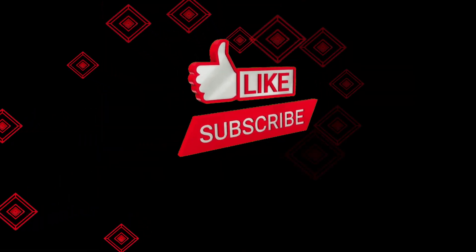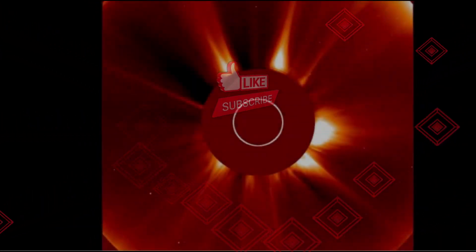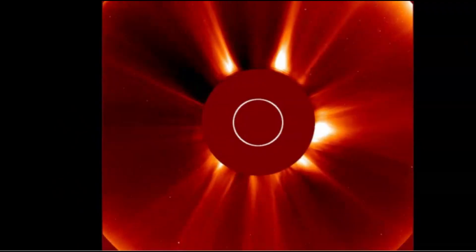So what are your thoughts? Put your comments down below. Thank you very much for watching. Please like, share, and subscribe, and I'll talk to you later. God bless y'all. Bye.